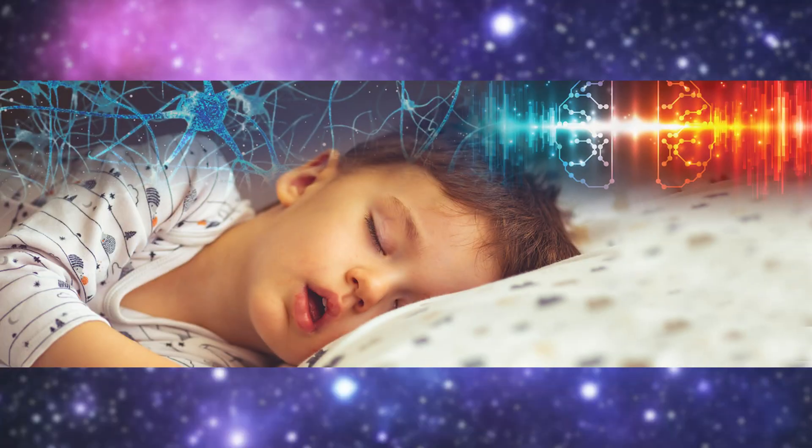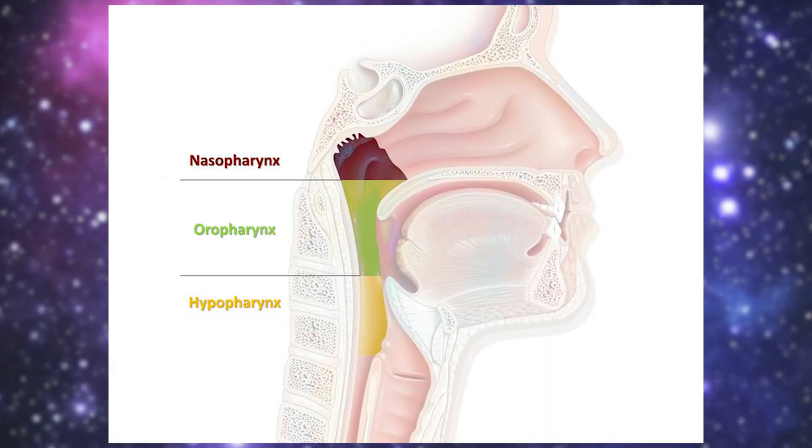Ever wonder why some kids snore or breathe through their mouths? It all starts with the growth and the position of their skulls, which forms the airways. So today, we'll be breaking down the anatomy of a human skull from the nose to the neck, and why it may be important to know a little bit more than your head, shoulders, knees, and toes.